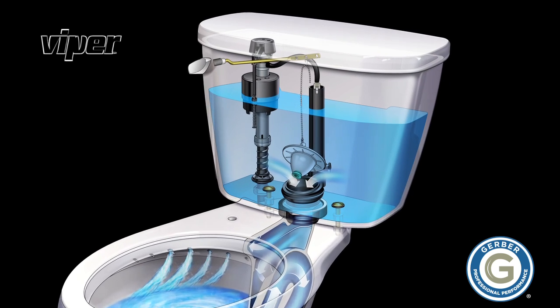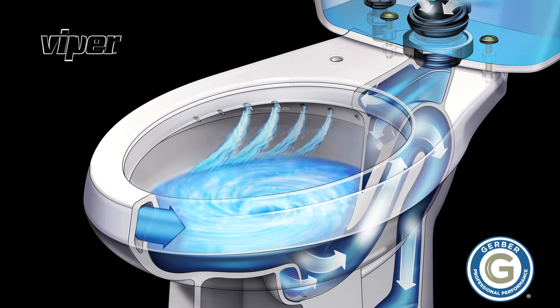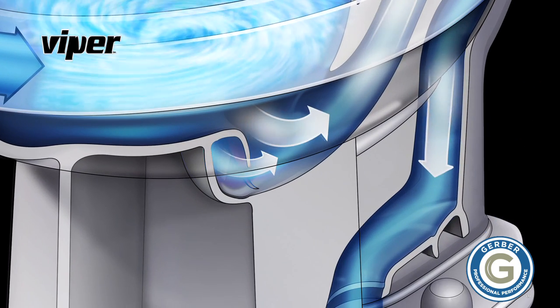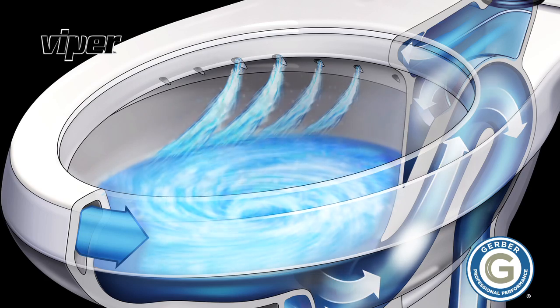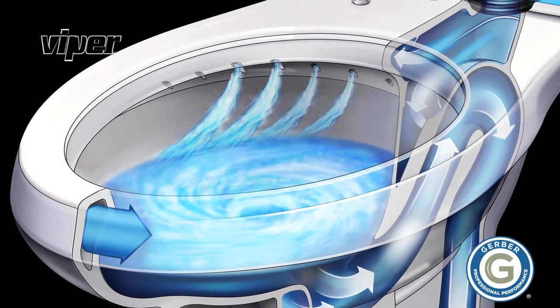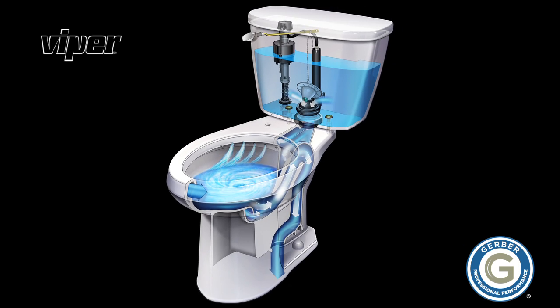It starts with more head pressure generated through a taller, slimmer tank, which accelerates water flow to the bowl. A dual-fed siphon jet expedites bowl evacuation through a spacious 2-inch fully glazed trapway, while the specially designed rim jets clean the bowl and provide the final push to clear the drain line.